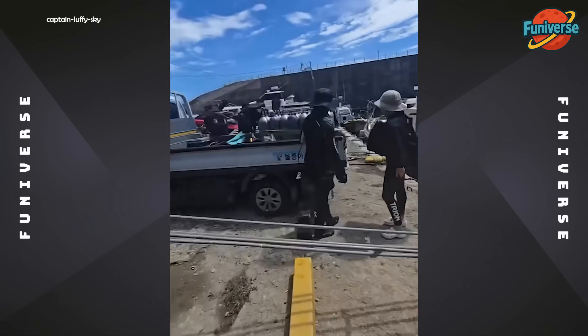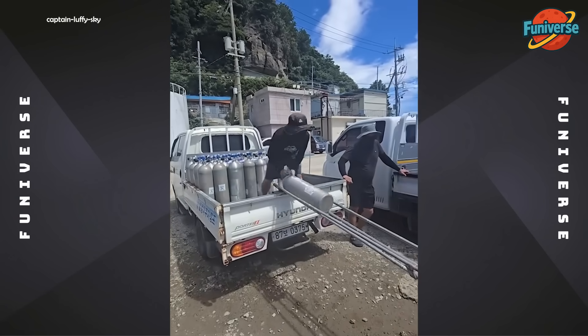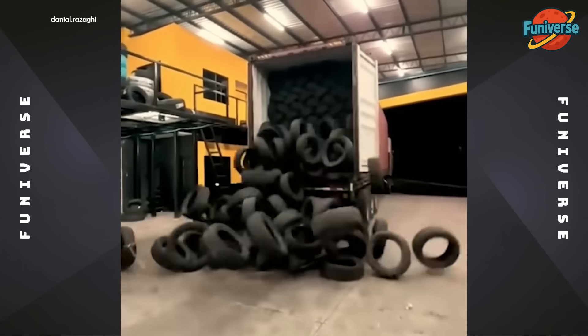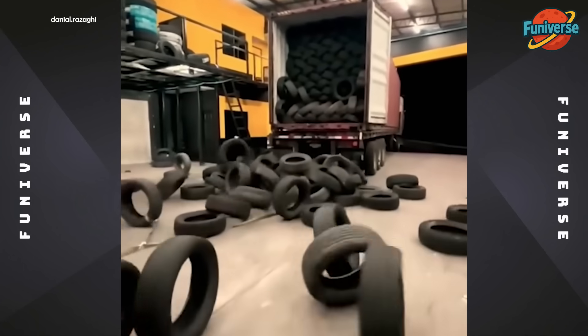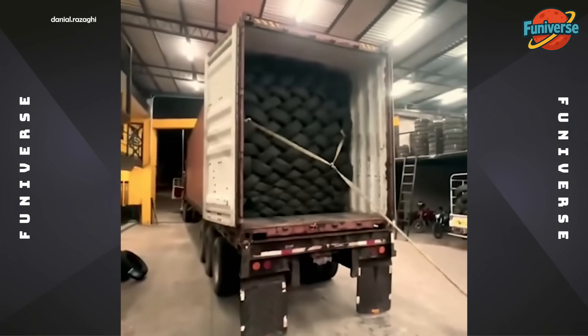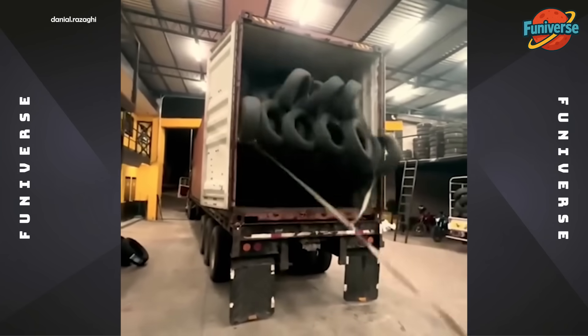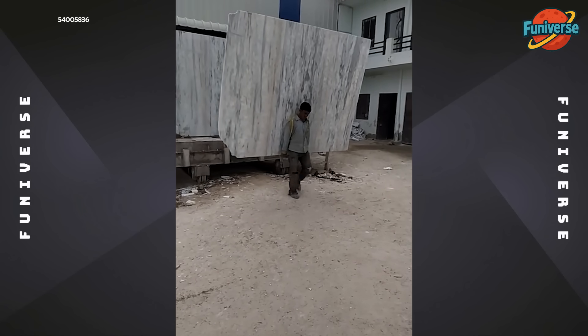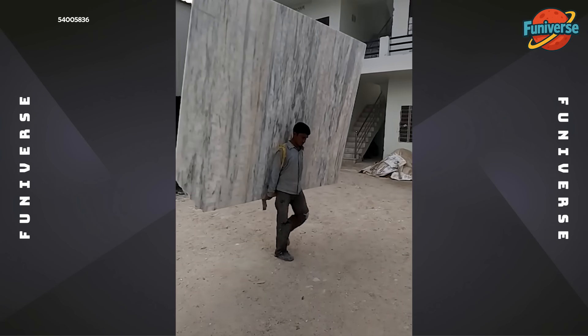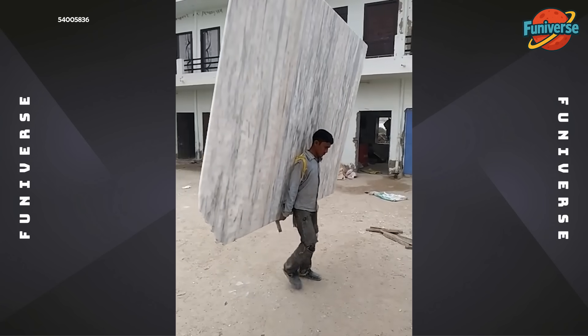Why carry when you can slide? Smart move. Wrong answers only — how heavy is this rock?